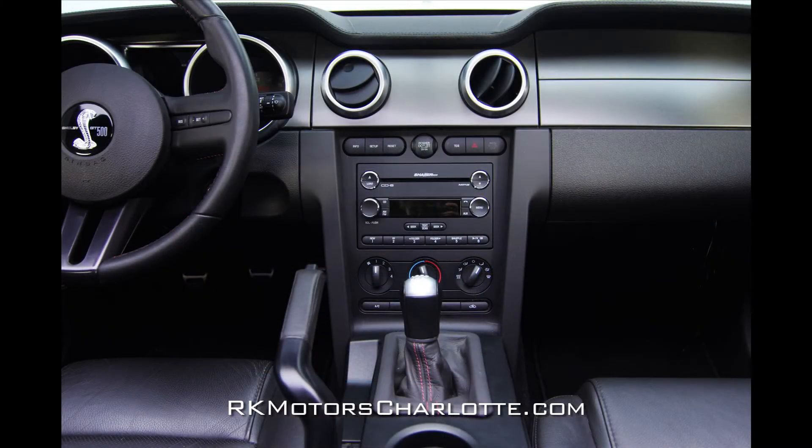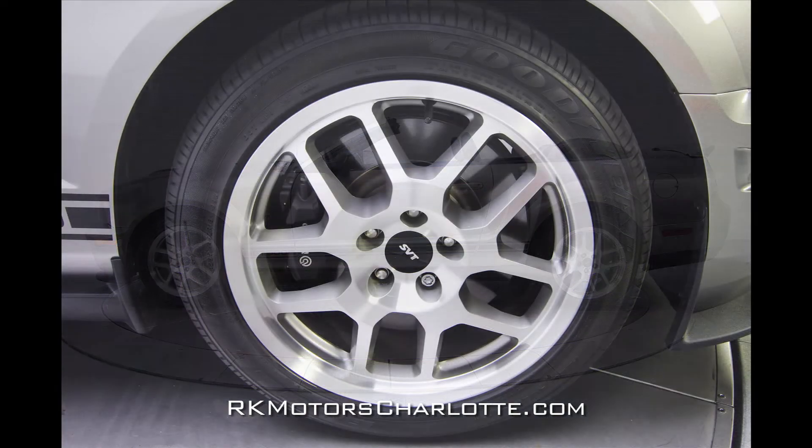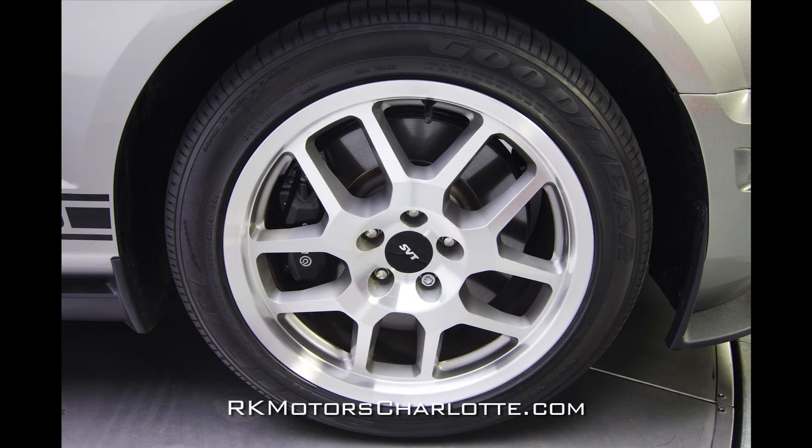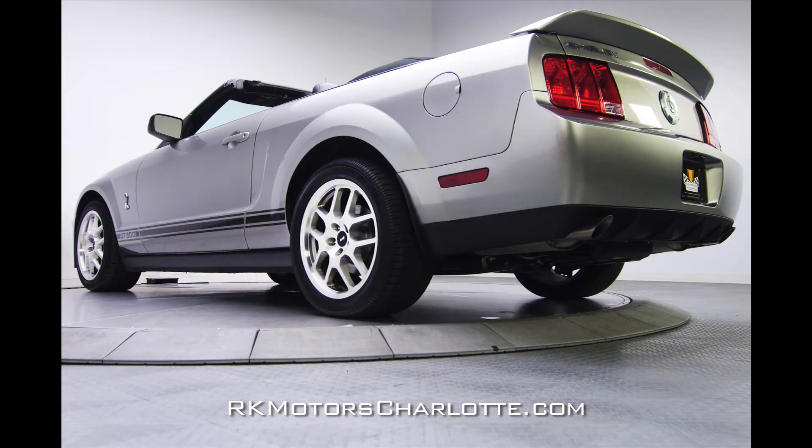Sending the engine's power to the ground is a slick-shifting BorgWarner T56 6-speed transmission. At the corners of the car, awesome-looking 18-inch Shelby-exclusive aluminum wheels wear meaty 255-45 front and 285-40 rear Goodyear Eagle F1 radials.